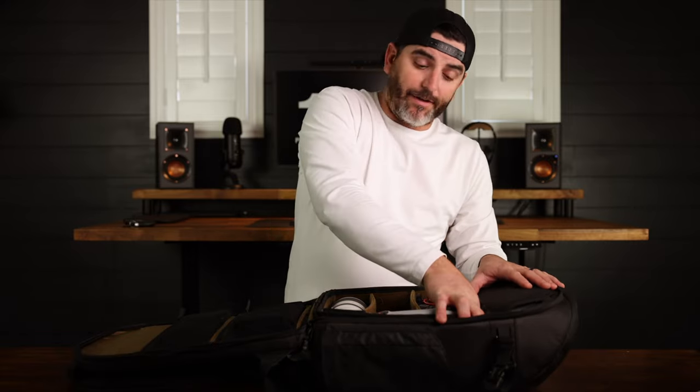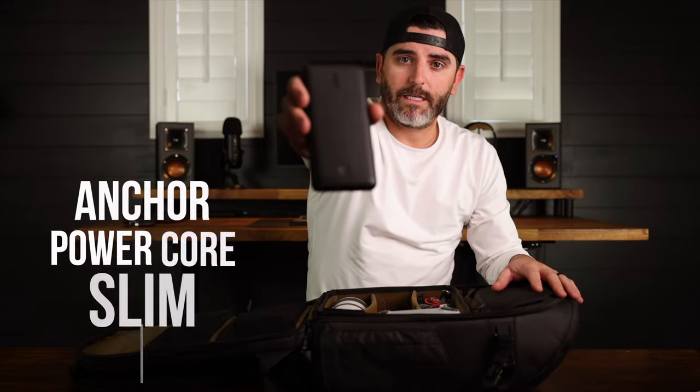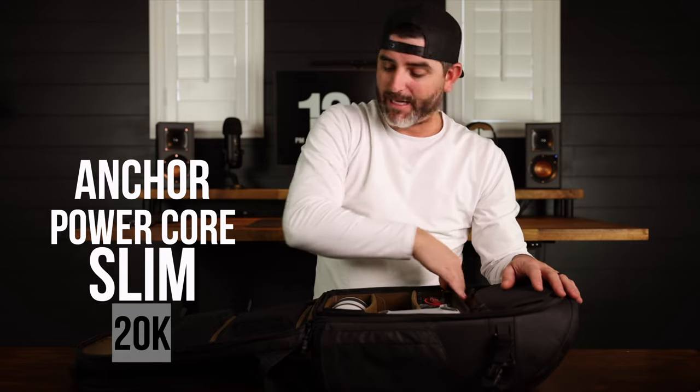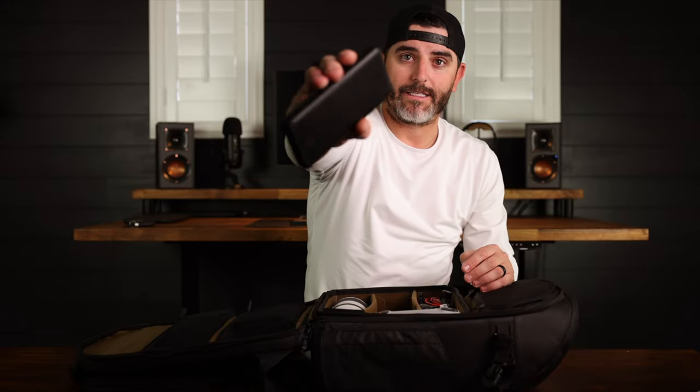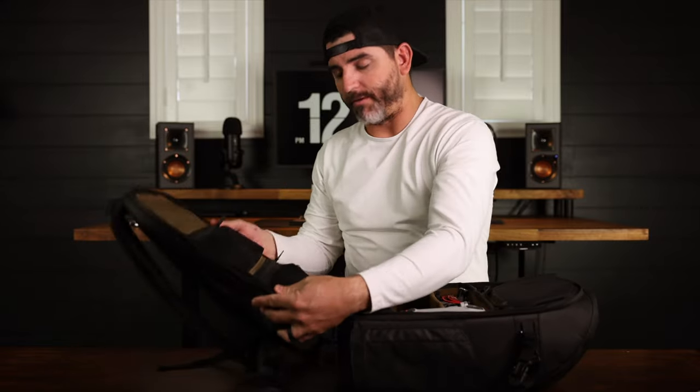So that's essentially the whole middle section. Above that is what they call the loft — we'll talk about that a little later. Between the loft and the main section there's a slim space where I keep my ND filters for my Canon lenses, and in that same space I've got a power bank — this is the Anker PowerSlim 20K, which is 20,000 milliamps. It's an amazing power bank.